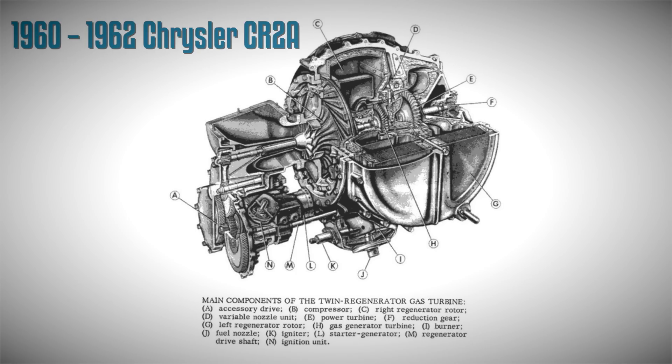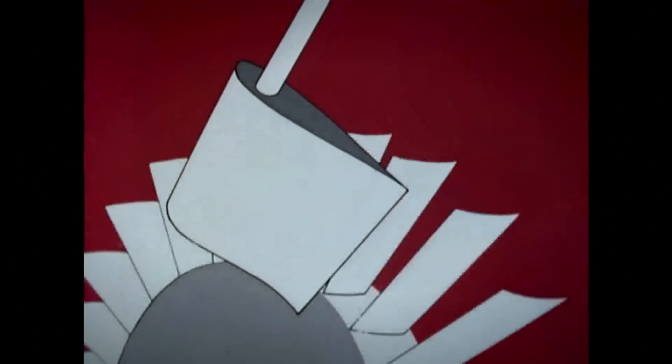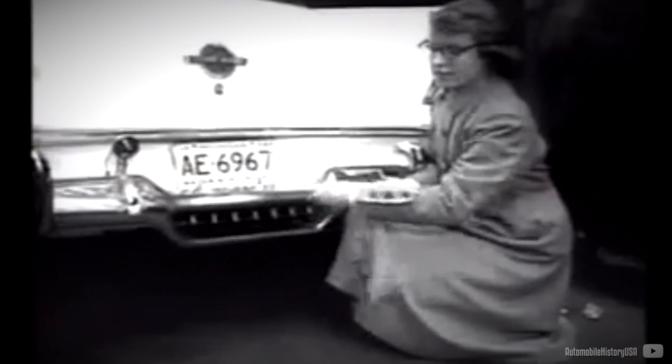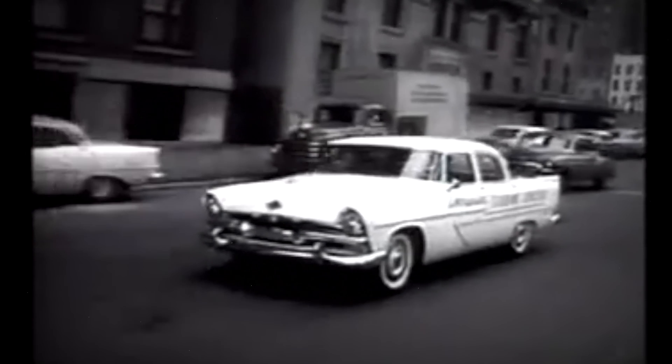The CR-2A, researched between 1960 and 1962, marked a third generation and represented a significant leap forward. The use of more suitable materials, coupled with the introduction of variable turbine vanes, addressed the issue of massive turbo lag. Although a one-and-a-half-second lag time still existed, it was considerably more acceptable compared to the early stages of development. Exhaust temperatures were much cooler at 482°F (250°C). Designed with future production in mind, the CR-2A found its place in the 1962 Dodge Dart and underwent testing in a 1967 Dodge 2-ton state truck.